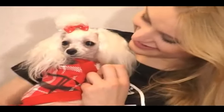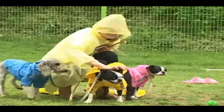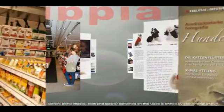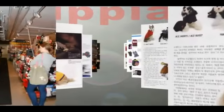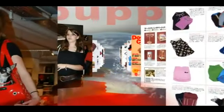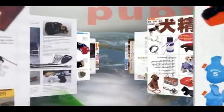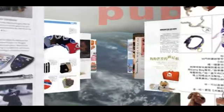Pupia studies puppies and thinks of people who love puppies, creating more functional and beautiful pet dog supplies. Pupia's products are sold in many regions of the world, including Norway, Germany, Russia, Sweden, Switzerland, Spain, the UK, Austria, Czechoslovakia, and Australia, and are beloved as one of the best products in the world.